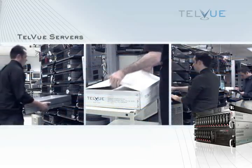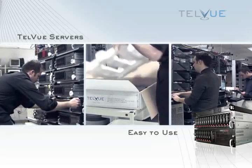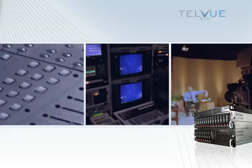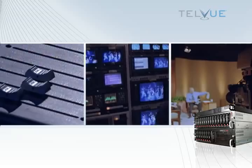Telvue Princeton servers are easy to use. You'll be broadcasting within minutes of unpacking the server. Just upload MPEG video files, DVDs, and JPEGs, and you're broadcasting a professional-looking TV channel.